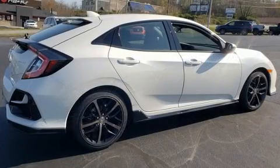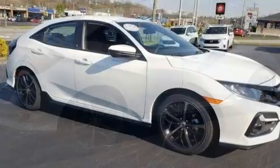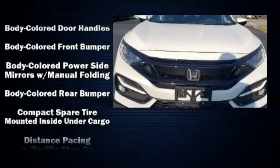Storage solutions are integrated throughout the interior, demonstrating thoughtful attention to detail. Audio features include an AM/FM radio and eight speakers, enhancing the audio experience throughout the interior.